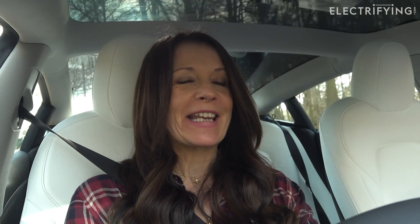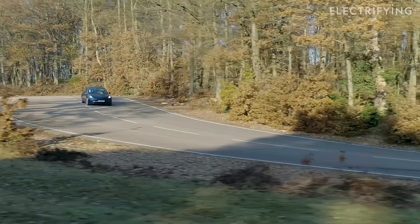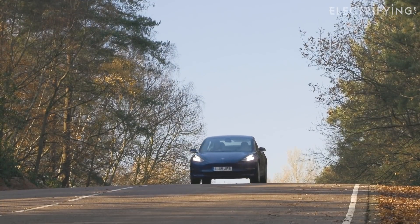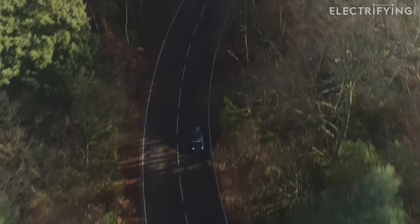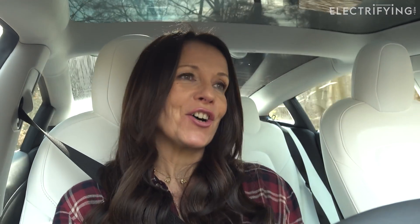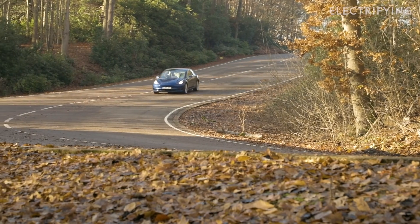You won't be waiting so long at rapid chargers on longer journeys either. The electrifying.com efficiency rating has been reviewed and verified by leading independent industry experts, and it's formulated using an algorithm that takes into account a number of different factors. The key one is how well the car converts electrical power into miles on the road. Features like heat pumps, intelligent braking, and climate control preconditioning all mean you waste less energy. It also considers how quickly the battery can be recharged, because we know this is crucial to keeping you on the move on longer journeys.